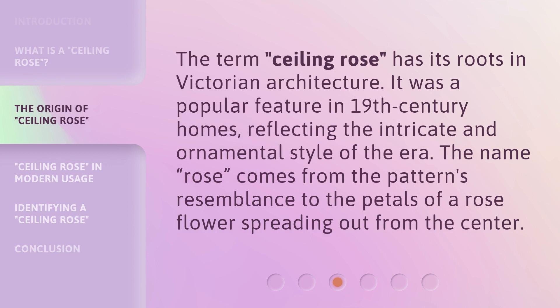The term Ceiling Rose has its roots in Victorian architecture. It was a popular feature in 19th century homes, reflecting the intricate and ornamental style of the era. The name Rose comes from the pattern's resemblance to the petals of a rose flower spreading out from the center.